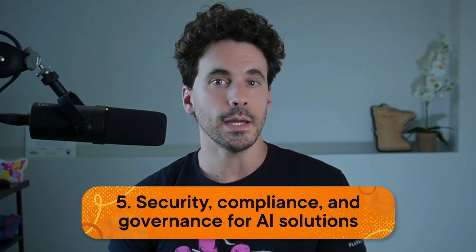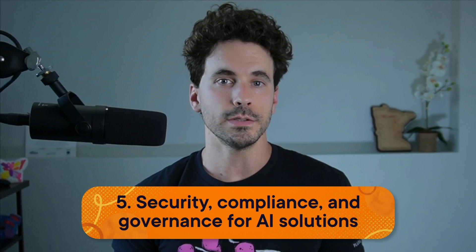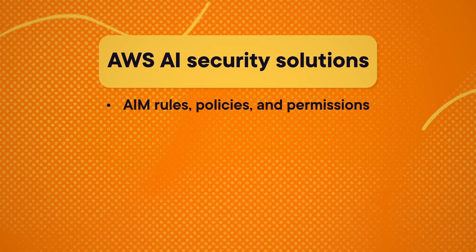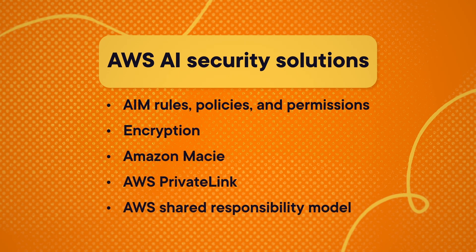The final domain, Security, Compliance, and Governance for AI Solutions, is worth about 14% of your score as well, and covers all the AWS solutions you can use to secure those future AI solutions. It covers IAM rules, policies and permissions, encryption, Amazon Macie, AWS PrivateLink, the AWS Shared Responsibility Model, and other related concepts.